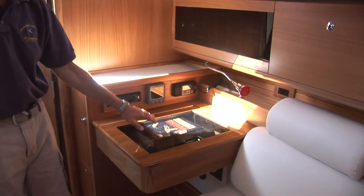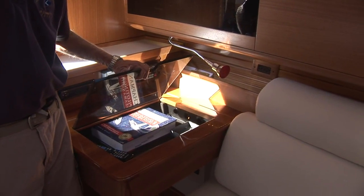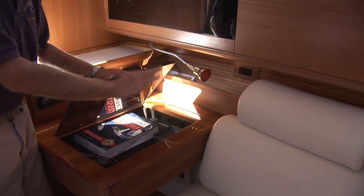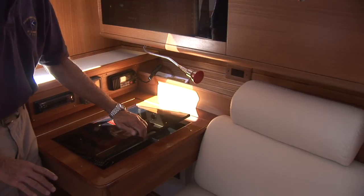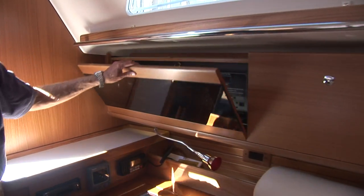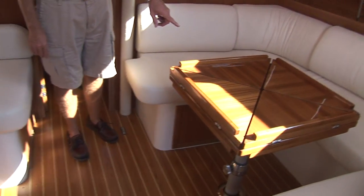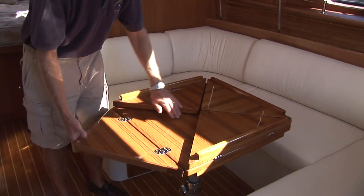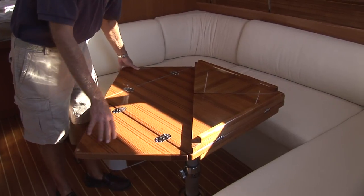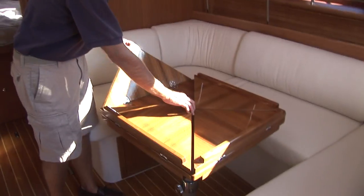The nav station is set up with a compartment for a laptop computer and has access to AC power, DC power, and the main navigation bus. There's also a very complete electrical panel. The table is unique—it's called a quad-fold table—and it opens up and rotates to make a large dining table, or lowers to make a berth. The cushions to make a berth are standard.